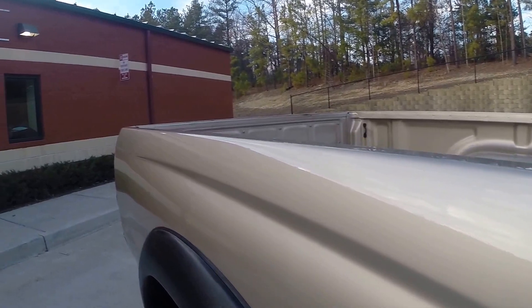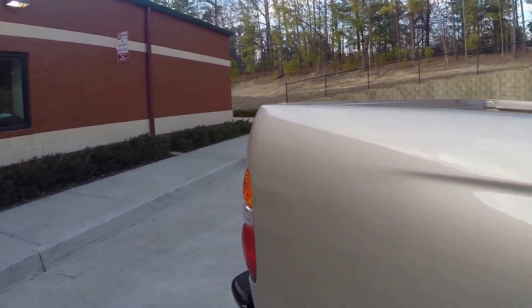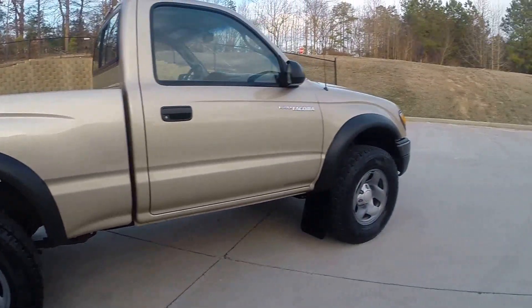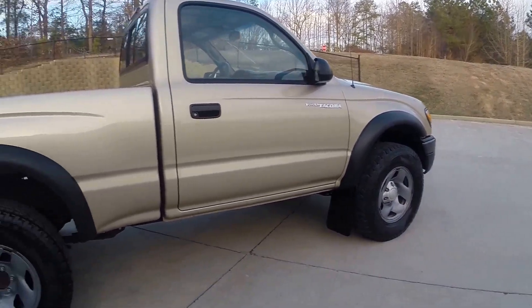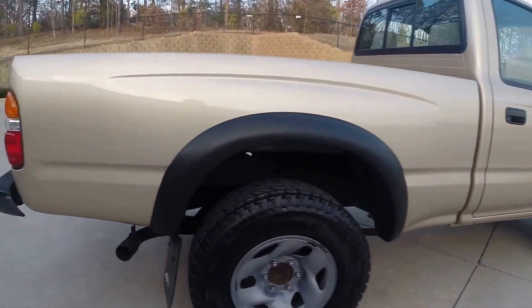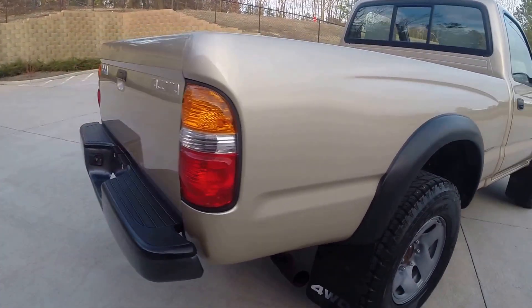The bed of the truck is in excellent condition. We are a full performance shop and dealer, so if you need anything on this vehicle — suspension lift, tires, wheels, whatever — just let us know. We have a full line of products here for the Tacomas.